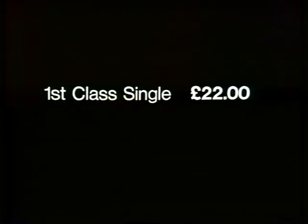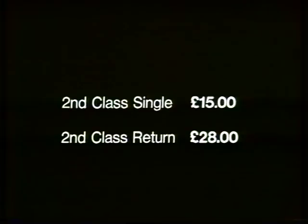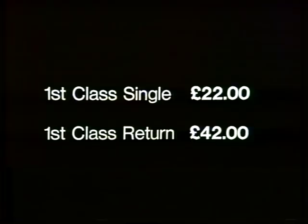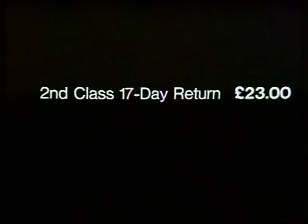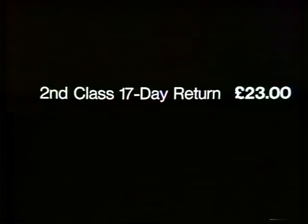Here are details of the tickets, all with the new prices which went up last Sunday. If you're feeling rich, a first-class single could set you back £22, valid for three days, while a first-class return would cost £42, valid for three months. If that sounds expensive, try a second-class single at £15 or a second-class return for £28. All those tickets allow you to travel on any train at any time. The next cheapest is a second-class 17-day return at £23, with the proviso that you travel between Monday and Friday but return on or after the Saturday of the same week.